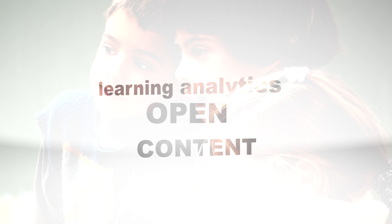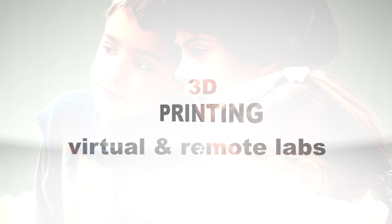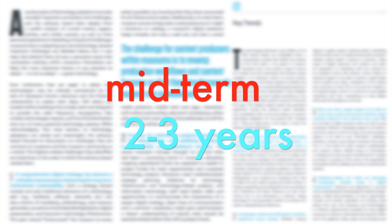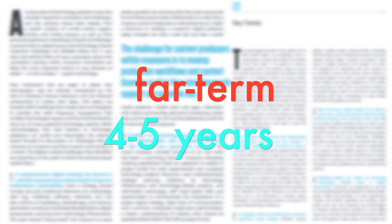The six technologies to watch in 2013 are cloud computing, mobile learning, learning analytics, open content, 3D printing, and virtual and remote laboratories. Each technology is placed on one of three adoption horizons of likely timeframes for their entrance into mainstream use for teaching, learning, and creative inquiry.